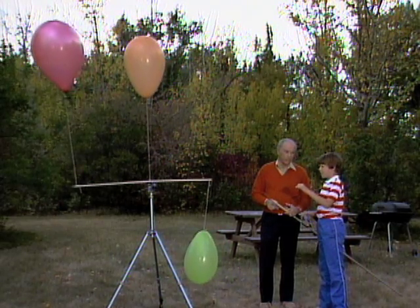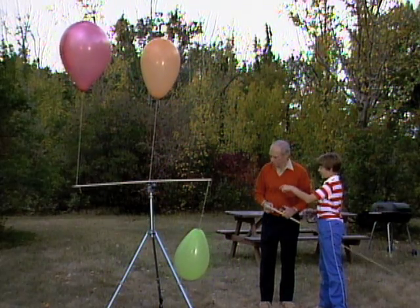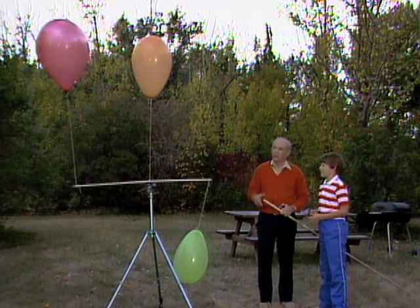Helium and hydrogen are both lighter than air, so they'd float, and that one's not floating, so I guess that would be the air. That must be the air. And those are both floating, and I can't tell the difference — no.